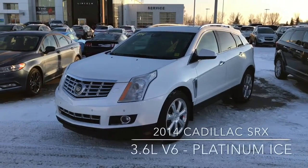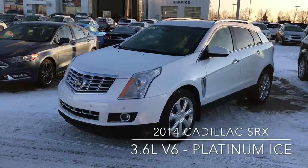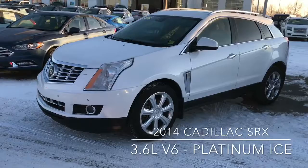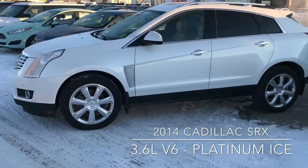Hi guys, this is Don from Knight Ford Lincoln, just showing you the 2014 Cadillac SRX. As you can see, it's a beautiful white platinum ice tri-coat. This is the 3.6 litre V6.